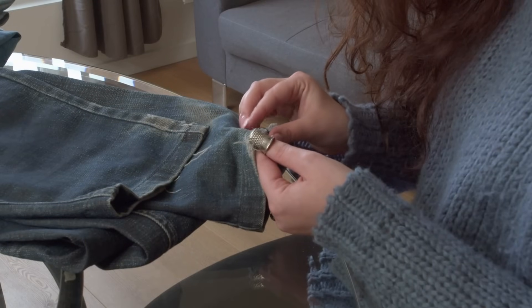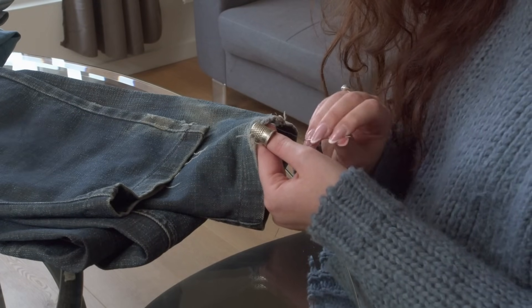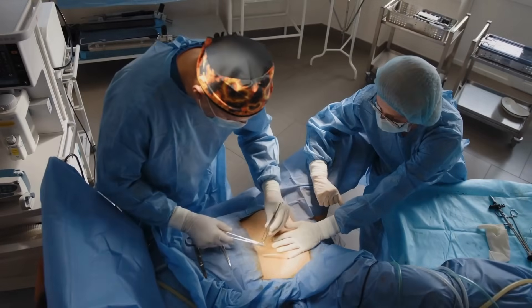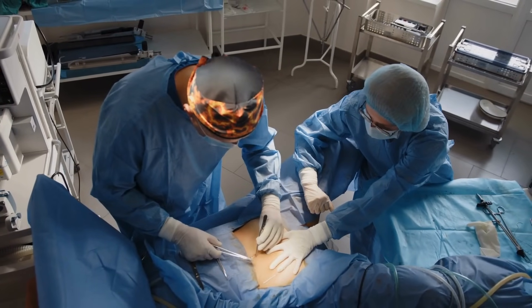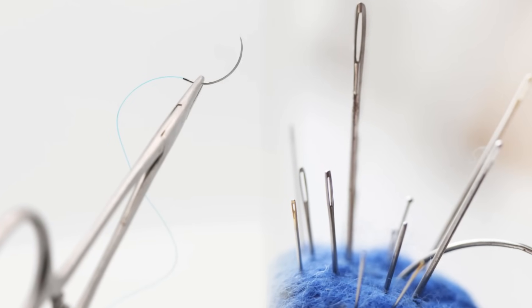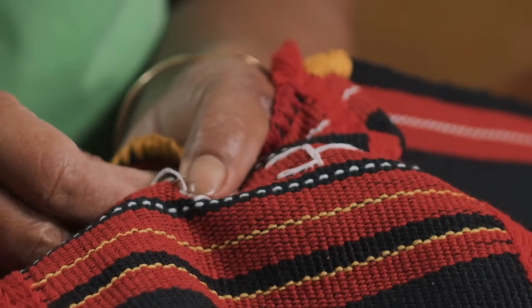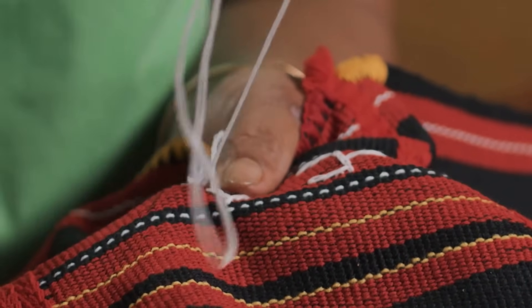In the end, the next time you thread a sewing needle to patch up a shirt or hem a pant leg, remember that somewhere in an operating room, a surgeon is using a very different kind of needle to stitch something far more delicate — a person's body. Two tools, one name, countless differences, and an incredible story of how we've adapted a basic concept into two highly specialized instruments that save clothes and lives alike.